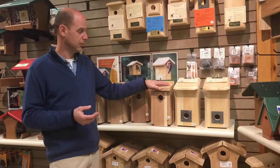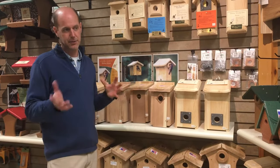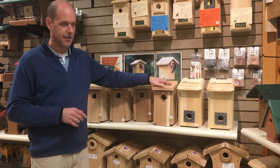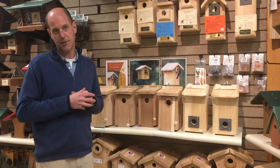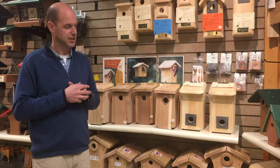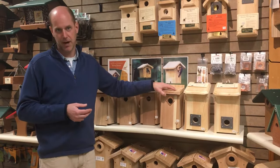If you did get a bluebird in this house and then a tree swallow showed up, he would probably harass the bluebird and they would start to fight over it. So if you found that happening, you would put another house just like it about 5 to 10 feet apart. The bluebird is very happy to have a tree swallow as a neighbor, but won't allow another bluebird to nest right next door. You'd get a greater diversity of birds by pairing up the houses — every 300 feet, you'd have a pair of houses.